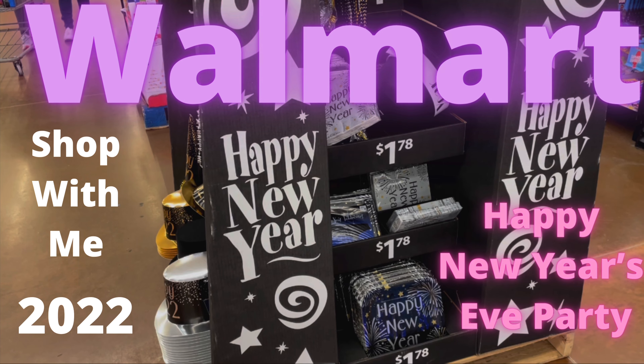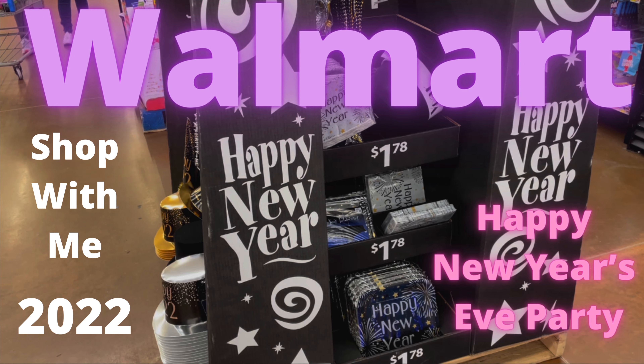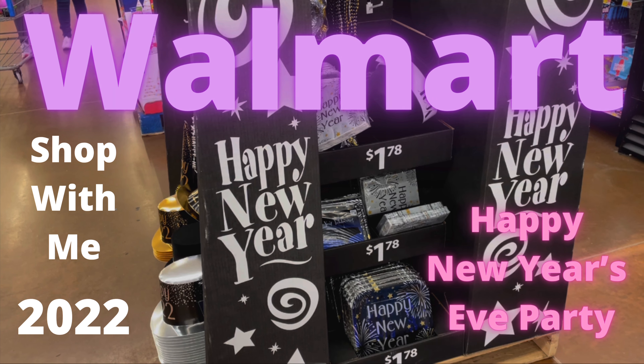Hi, this is Rockin Robin. Today we are at Walmart and we are finding New Year's Eve decorations. Stay with me and see what I found.